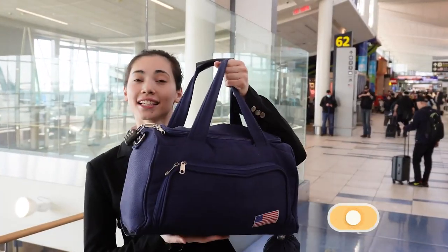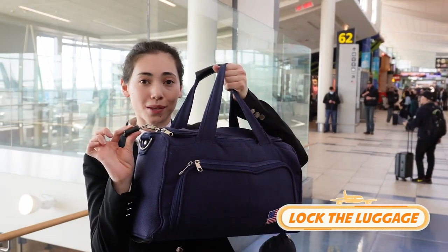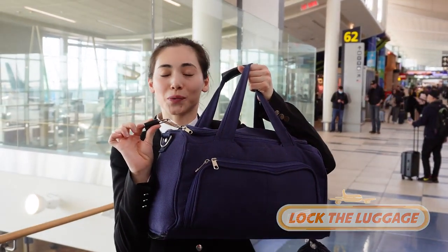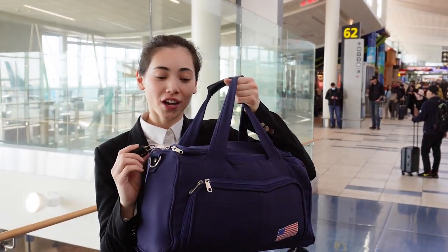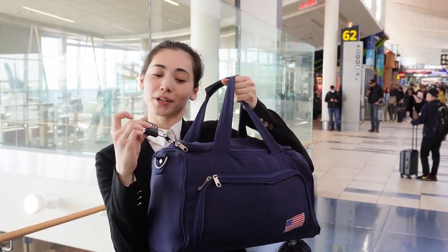My number two hack is I like to lock my luggage and also my duffel bag sometimes when I feel it's not really safe, because I have my wallets and important items in there. So when you're not holding important items, put a lock on — it's very easy.